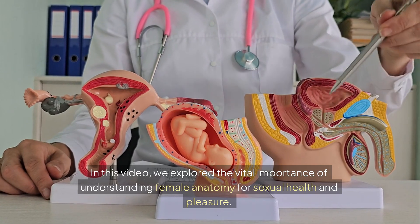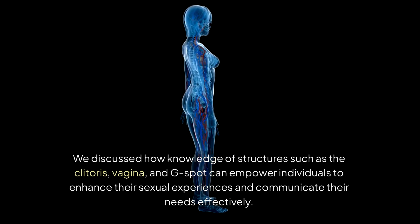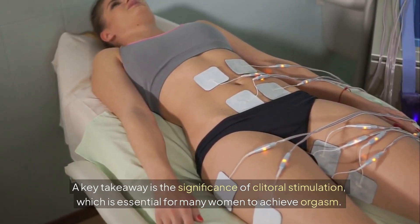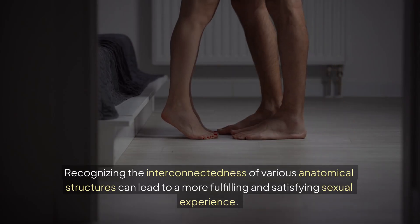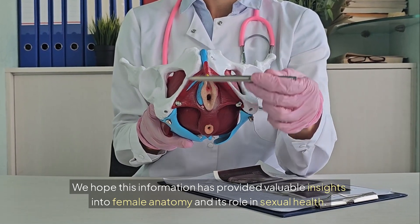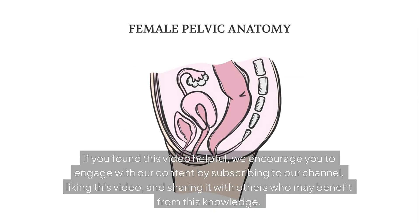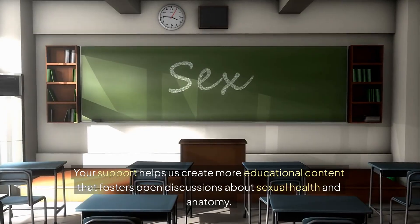In this video, we explored the vital importance of understanding female anatomy for sexual health and pleasure. We discussed how knowledge of structures such as the clitoris, vagina, and G-spot can empower individuals to enhance their sexual experiences and communicate their needs effectively. A key takeaway is the significance of clitoral stimulation, which is essential for many women to achieve orgasm. Recognizing the interconnectedness of various anatomical structures can lead to a more fulfilling and satisfying sexual experience. We hope this information has provided valuable insights into female anatomy and its role in sexual health. If you found this video helpful, we encourage you to engage with our content by subscribing to our channel, liking this video, and sharing it with others who may benefit from this knowledge. Your support helps us create more educational content that fosters open discussions about sexual health and anatomy.